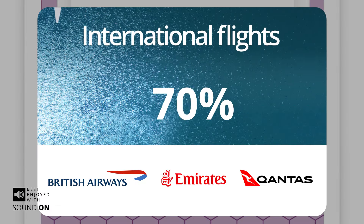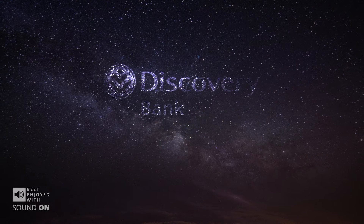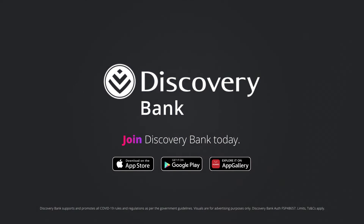This concludes Banking 101. You can bank the way you've always banked. Or you can bank with Discovery Bank — the future of banking. Now.